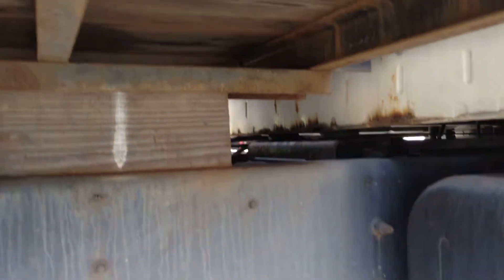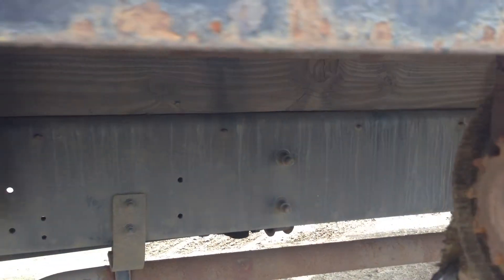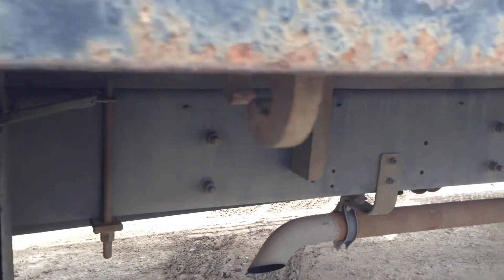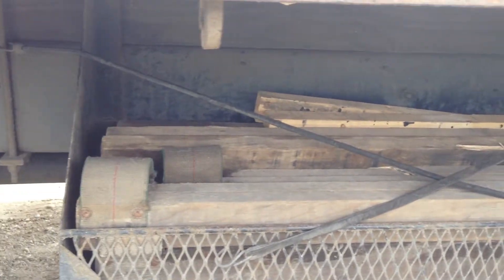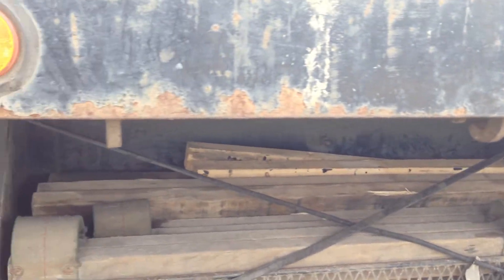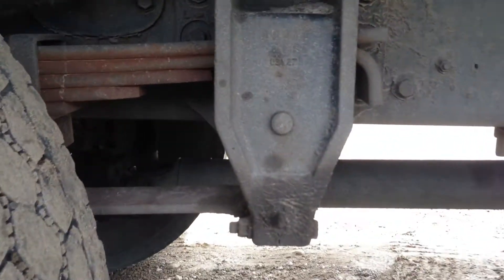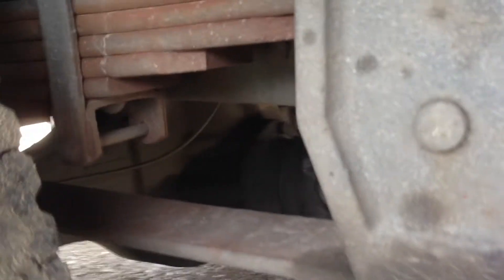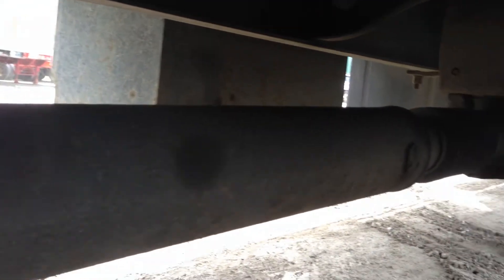Let's take a look under the unit. Follow the frame. This is the dunnage holder. There's four straps on the passenger side of the unit, and I believe there's six straps on the driver's side. Here's your spring suspension.